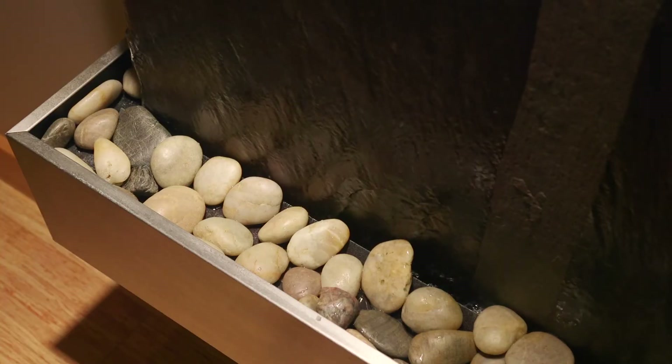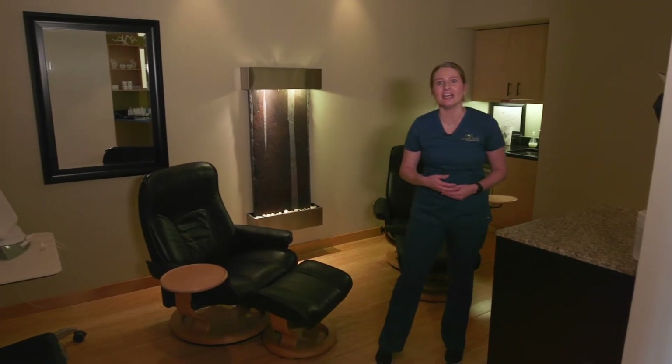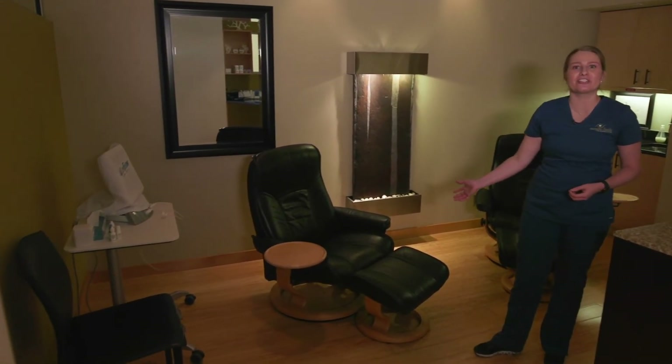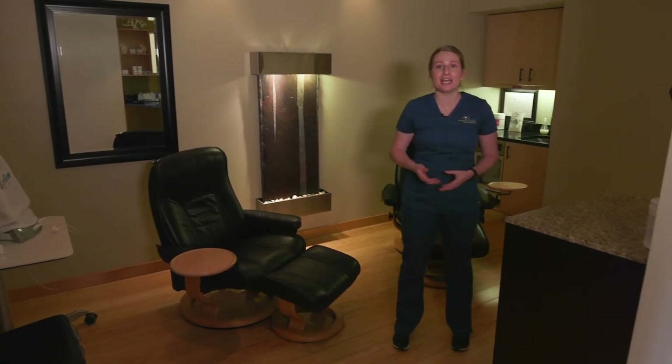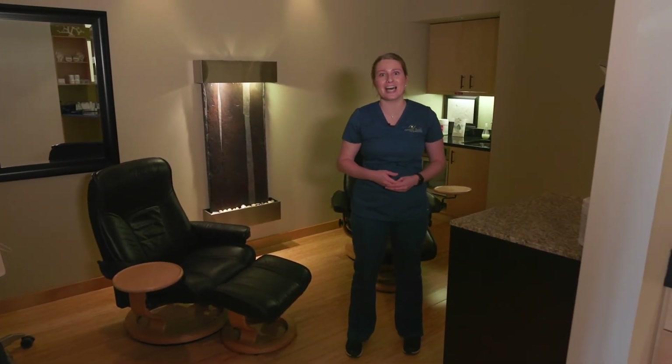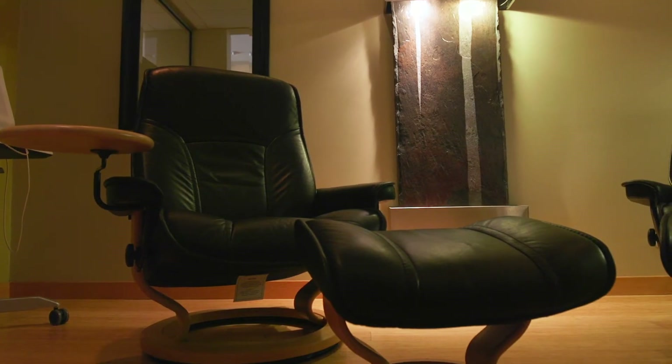Here is my favorite room at Oregon iLASIK and Refractive. This is our pre-op and post-op area, so you get these nice comfy chairs to sit in before and after your procedure. We also offer heated blankets in the treatment room because that room can be cold, and we want you to be as comfortable as possible throughout your procedure.